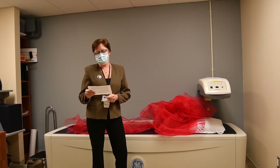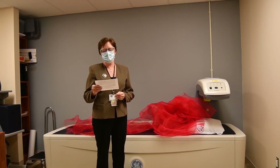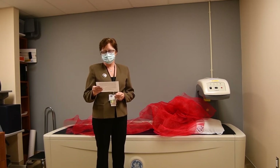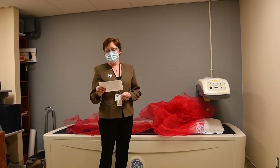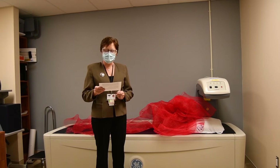Osteoporosis is a disease that slowly and quietly weakens the bones, often going undiagnosed even after it causes a bone to break. A BMD test can tell you whether or not you have osteoporosis, how likely you are to develop it in the future, and can assist you in making decisions that may prevent fractures or further bone loss.